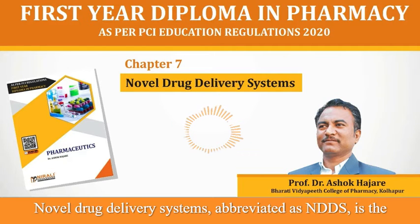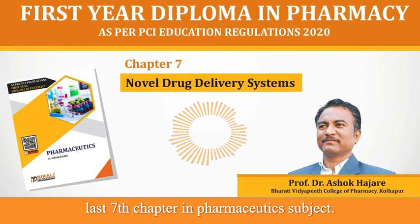Hello Friends. Novel Drug Delivery Systems, abbreviated as NDDS, is the last 7th chapter in the Pharmaceutics subject.